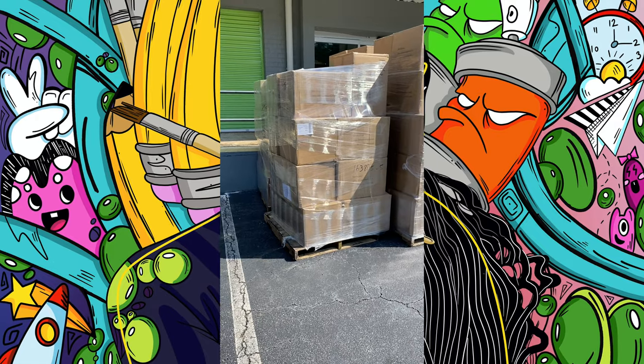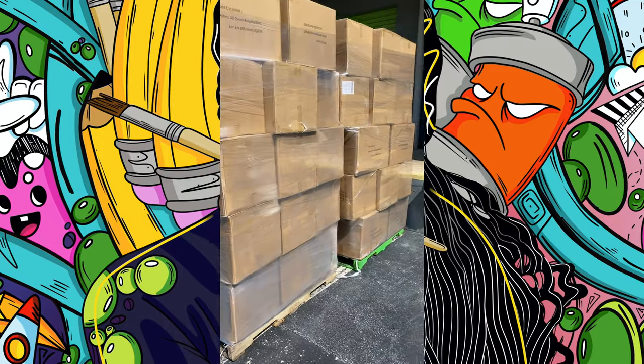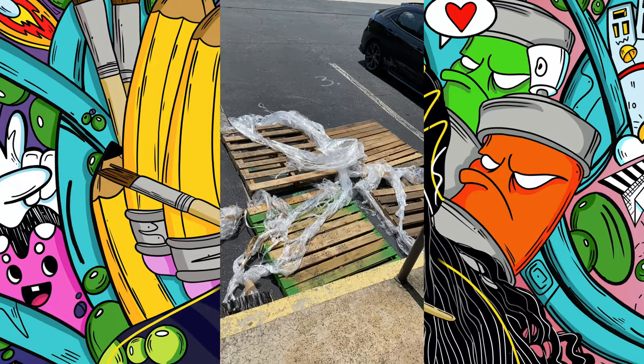Usually when packages arrive, they bring them to the front office of the storage space and someone there accepts them, then takes them to our storage room. This particular day they did not do that — they left them outside of the storage room. So I had to run to the storage room and pick up all these packages. Two hours later, I did it all by myself.